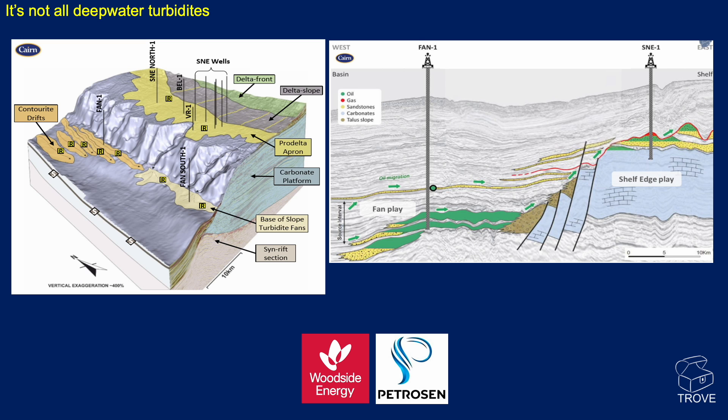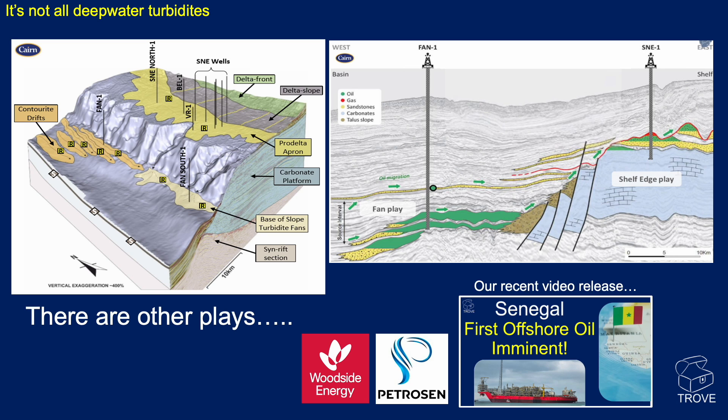There are other plays in this region. One we've done a video on recently is Sangamar — a Pro-Delta apron. The Sangamar Field is actually up on the shelf, not down in the abyss. Where we get our deepwater turbidite fans, in this case they're actually modified by contourites. It's a very significant thickness of oil sands. Sangamar is Woodside Energy and Petrosen, and it does show that there are other plays in the region.